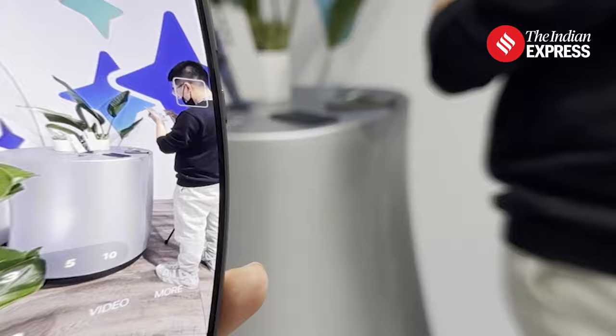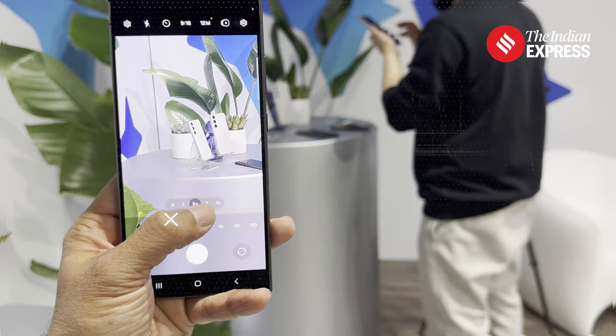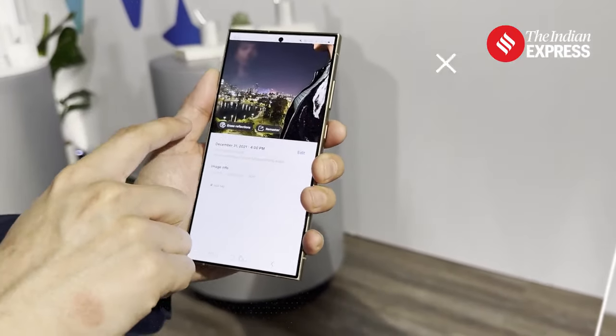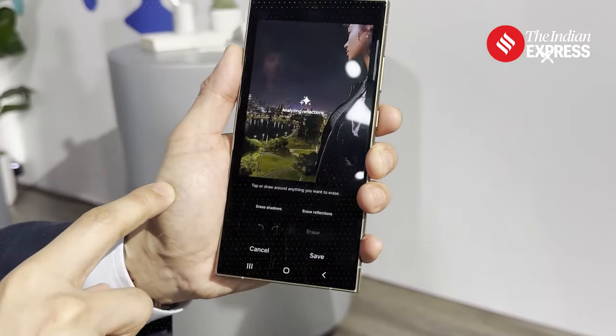It now comes with 50 megapixels, which means you will be able to get much clearer pictures. Samsung is using AI to ensure that the pictures have better clarity and are much more stable when you're shooting, especially in low light.